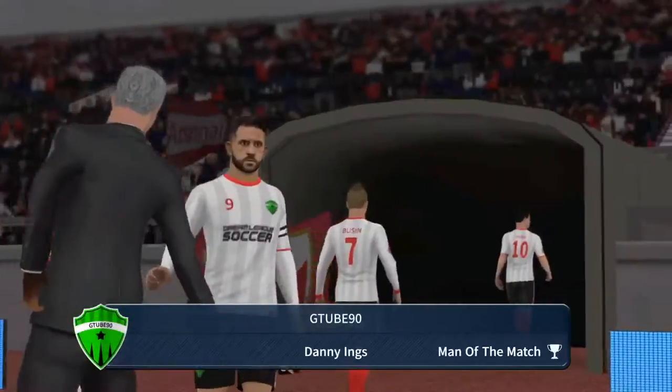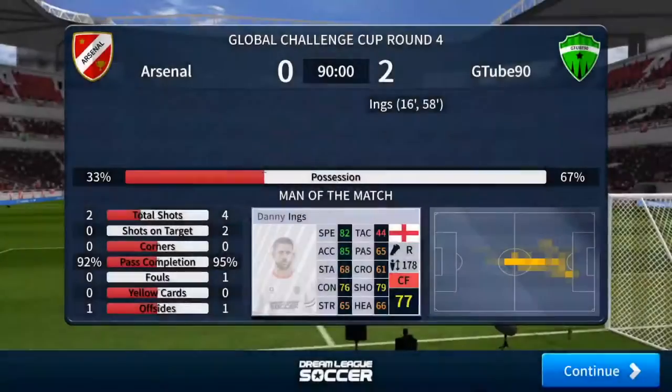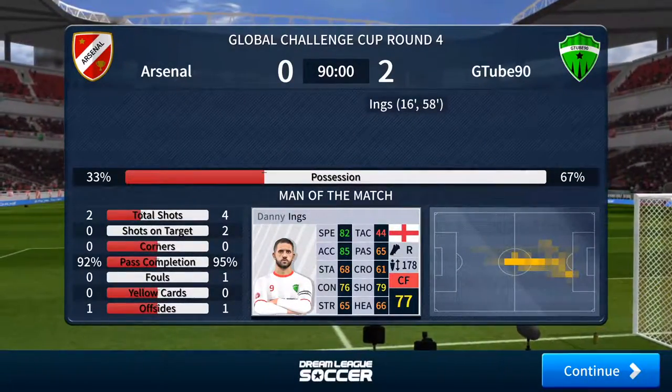He's led by example today, and that's why he's the team's captain — and today's Man of the Match.